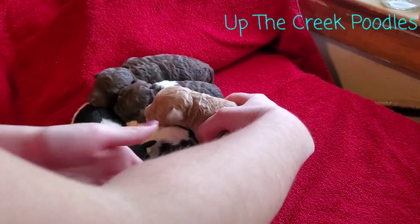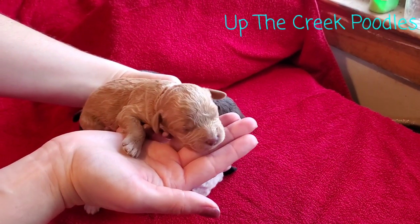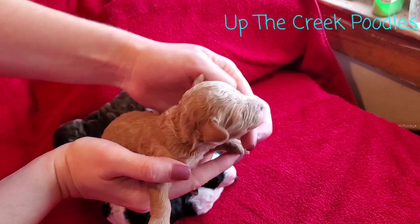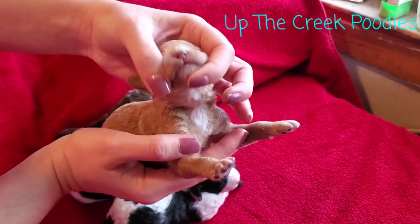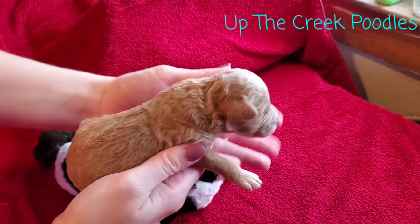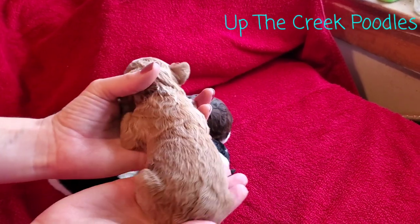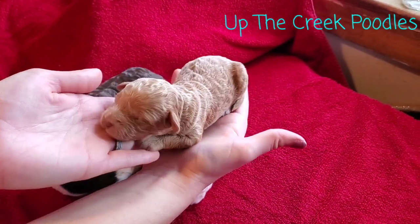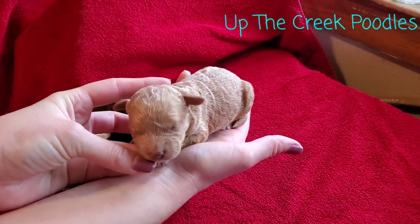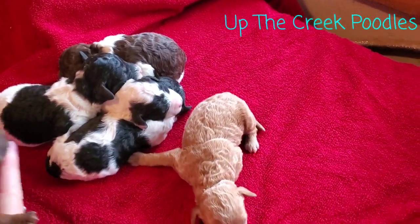Then, last but not least, we have this little red baby. She's got some white underneath her, down her neck and on her chest. And then her nose is just starting to darken up a little. But that's the little girls.